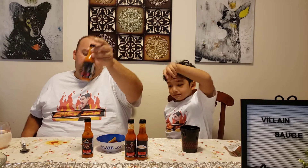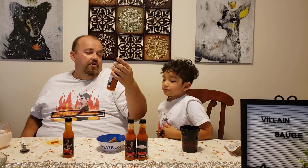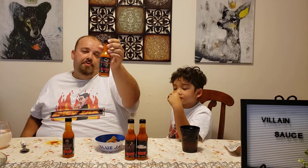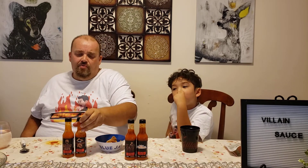Oh my god, that's so good! Good Guy Sauce on the gummy is surprisingly tasty. This is another great Canadian brand — Canada is really representing in the hot sauce world. Maybe in part two they'll try the Boogeyman on a gummy too.